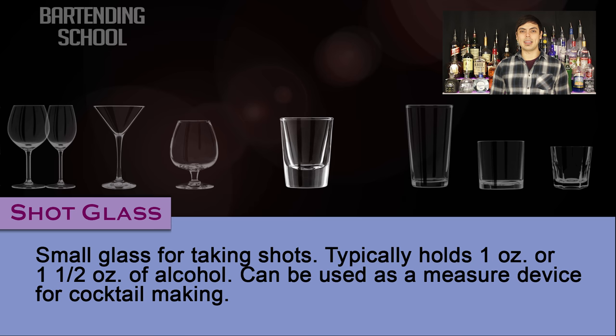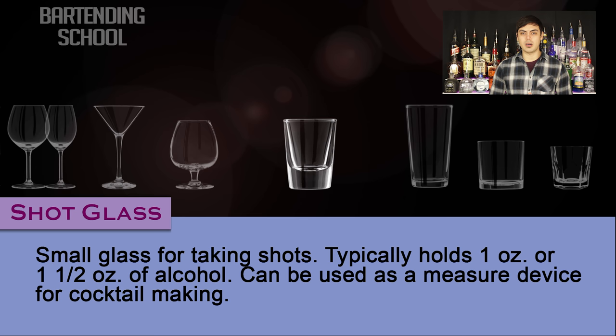Shot glass. A small glass for taking shots. Typically holds one or one and a half ounces of alcohol. It can also be used as a measuring device for cocktail making.